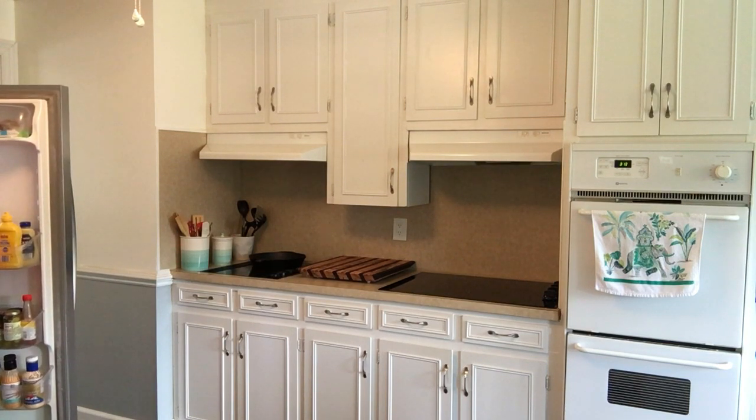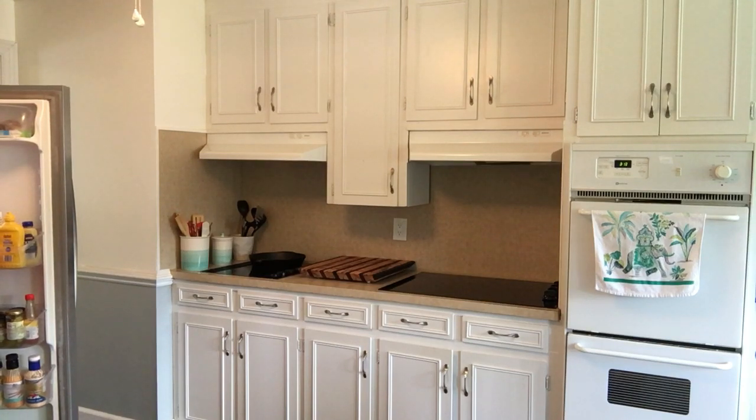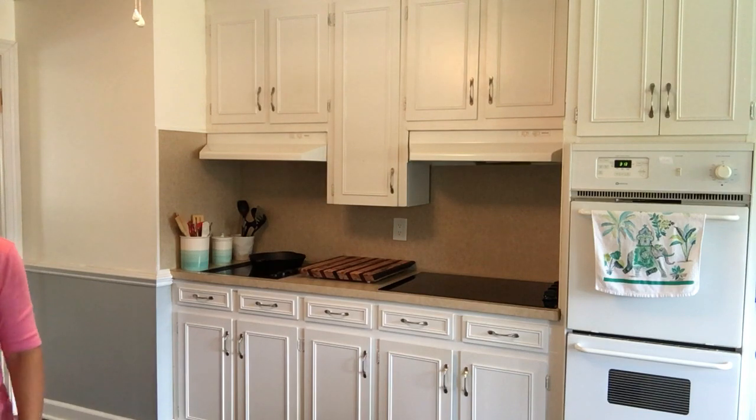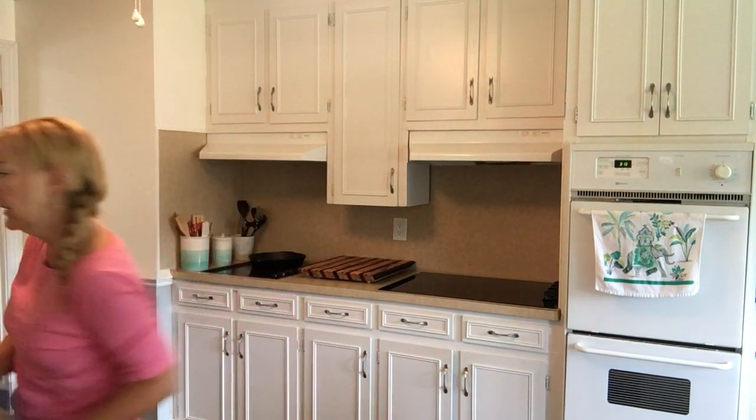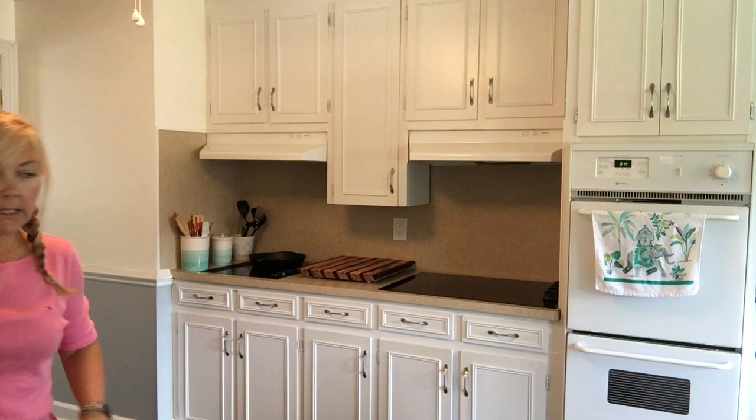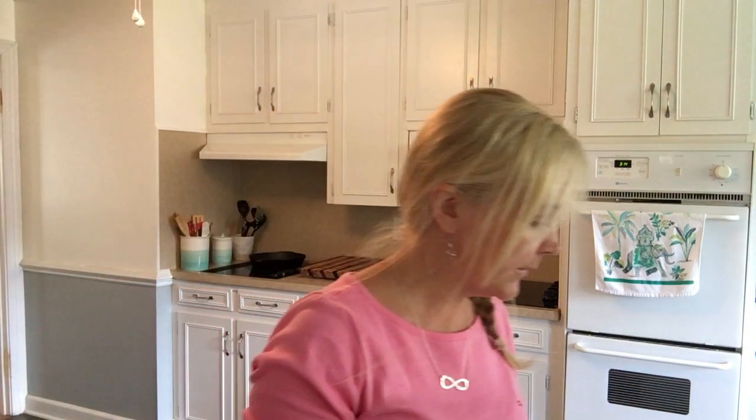I'm going to have to put these eggs in the other refrigerator because I don't think we'll have room in here — but that's okay. As I always say, that's a good problem to have when you don't have room for food in your refrigerator. Now all the cold stuff's out of the way.